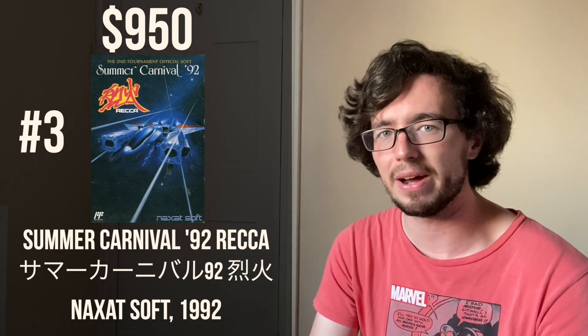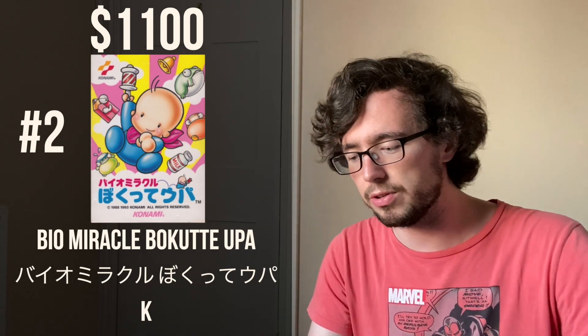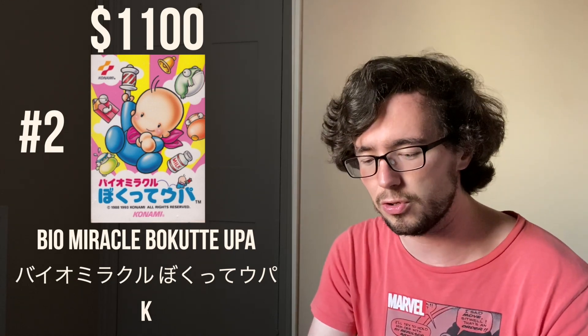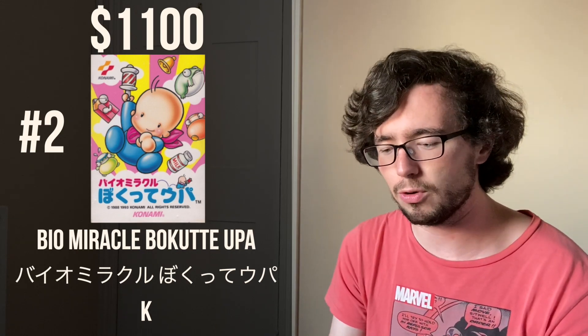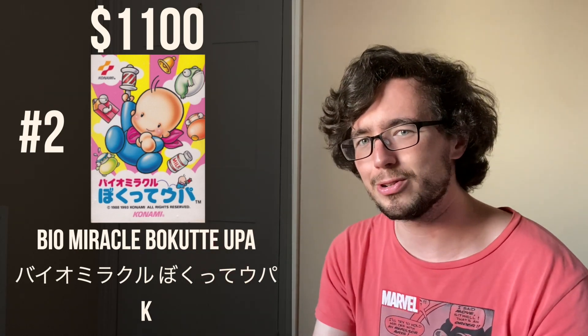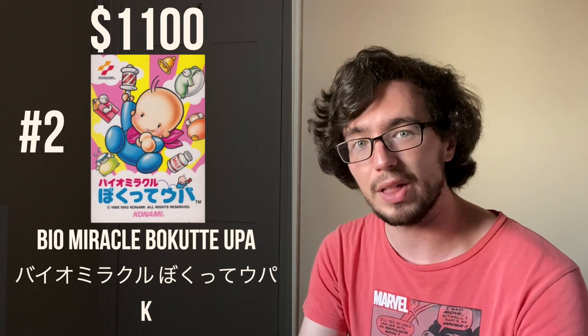The runner-up for most expensive Japanese Famicom game at number two is Bio Miracle Bokute Upa, a 1993 game released by Konami, and it can now go for $1,100. This is for the cartridge version — it was originally released as a Disk System game in 1988. By 1988 the Disk System was already on the decline, so it probably wasn't released in great numbers anyway. Then for whatever reason it was released five years later as a cartridge. It's a pretty cool-looking action platformer where you play as a baby. Still, more than $1,000 for a complete cartridge game by Konami is very interesting.